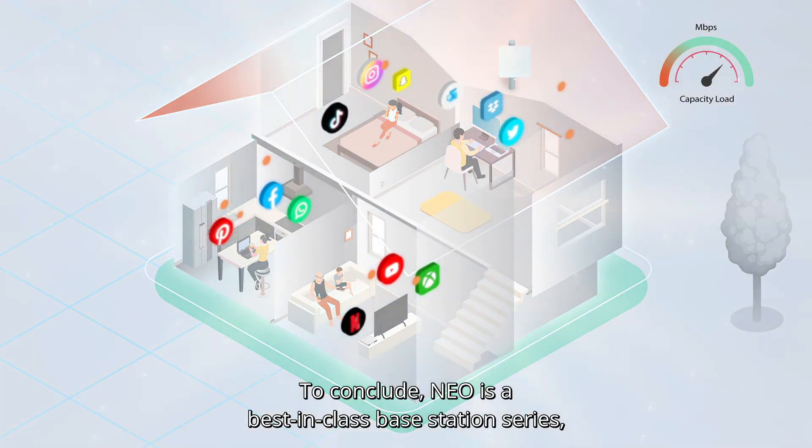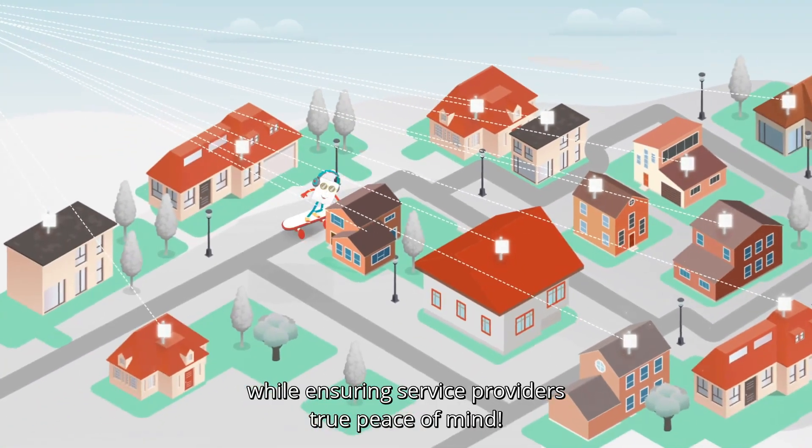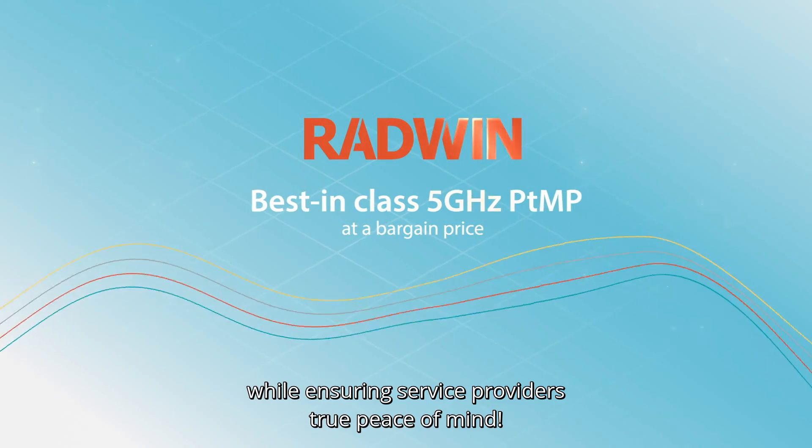To conclude, NEO is a best-in-class base station series that guarantees an exceptional work-from-home experience while ensuring service providers true peace of mind.